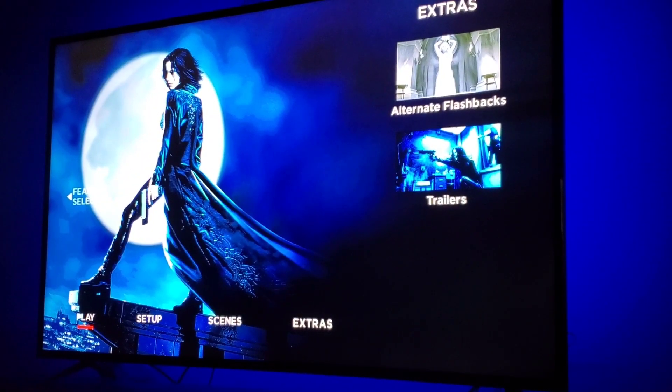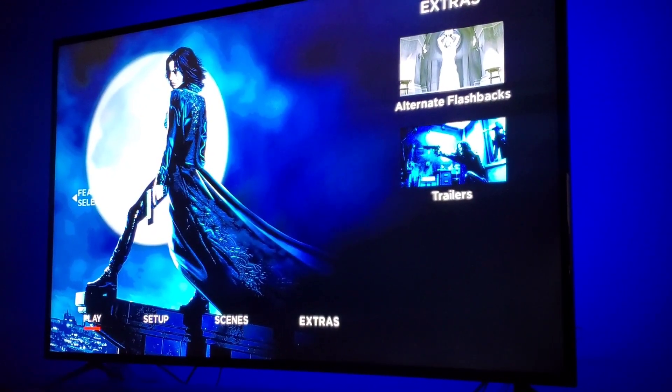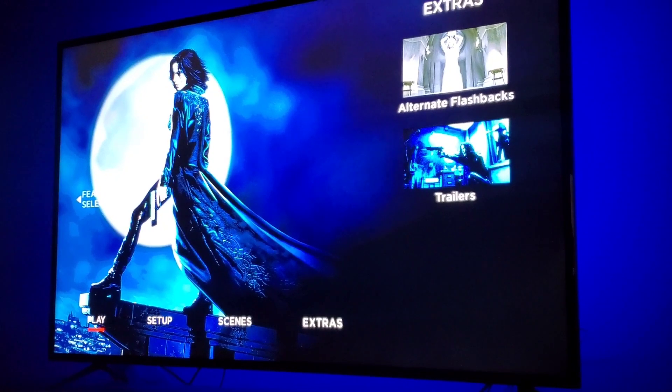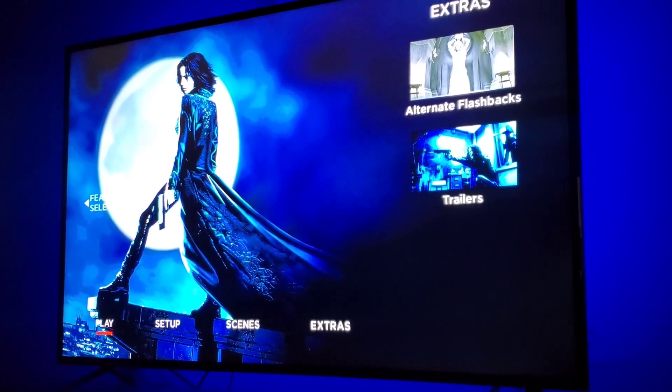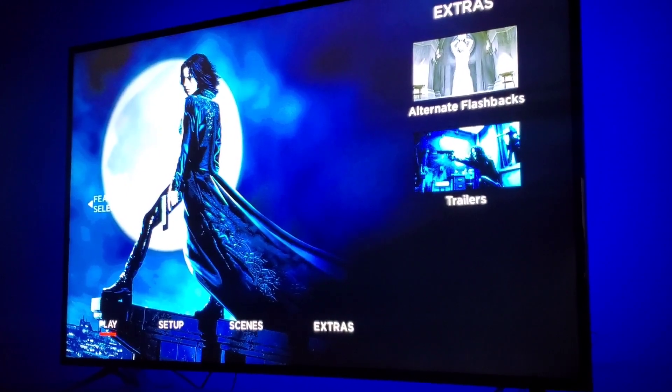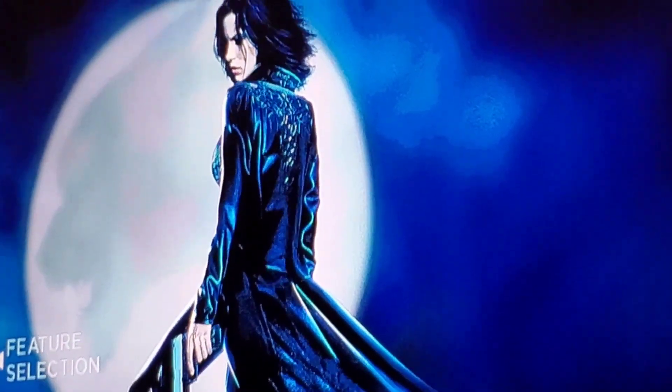My Underworld 4K journey is about to begin. I chose to start with the theatrical version because I've got five movies to watch and don't have time for the extended cut. Look at Kate Beckinsale with that moon — oh my goodness. Just finished the first Underworld movie on 4K.